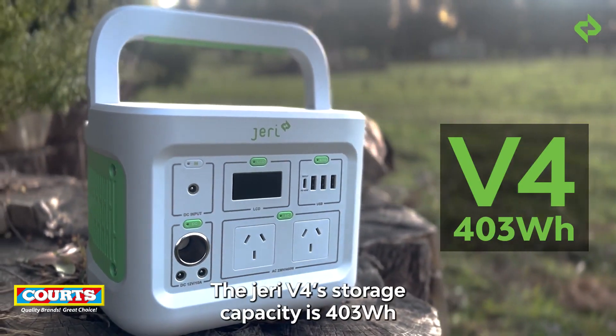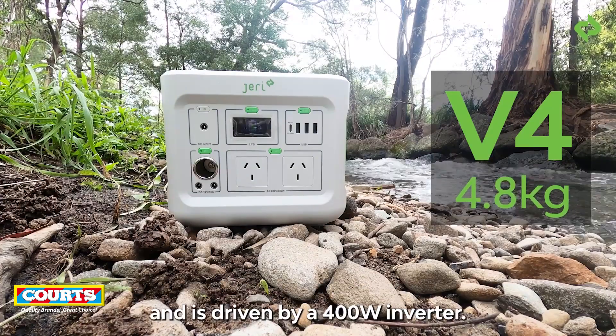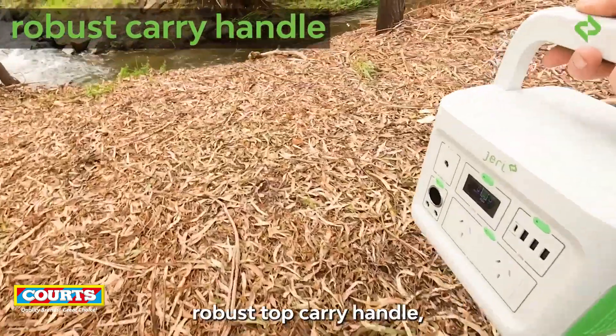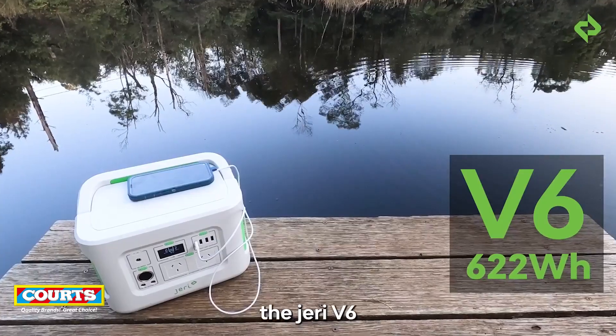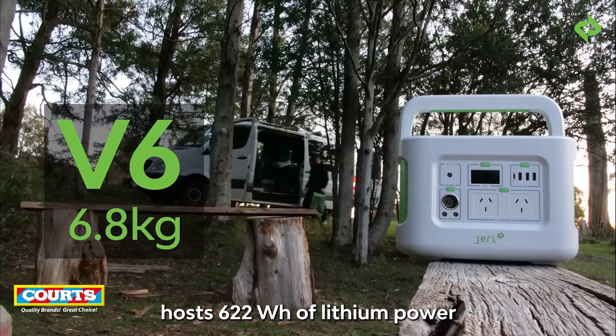The Jerry V4 storage capacity is 403 watt hours and is driven by a 400 watt inverter. The all-Australian design portable power stations have a 90-degree robust top carry handle and an LED backlight with three luminance levels that has an SOS functionality. Jerry's mid-sized PPS, the Jerry V6, has 622 watt hours of lithium power.